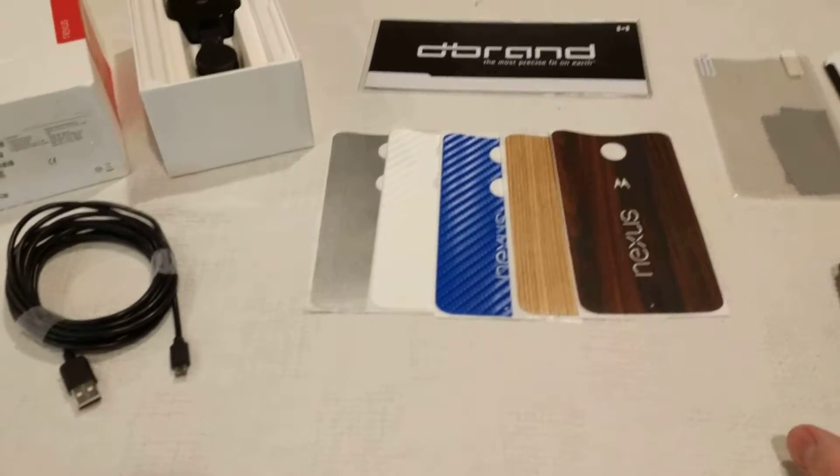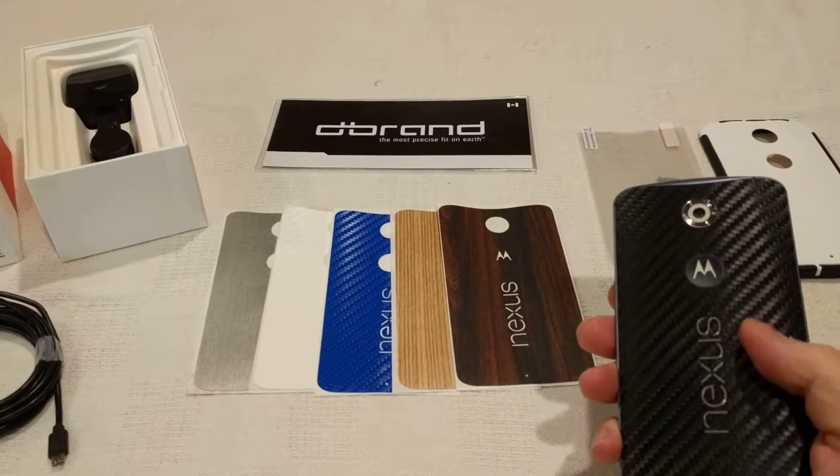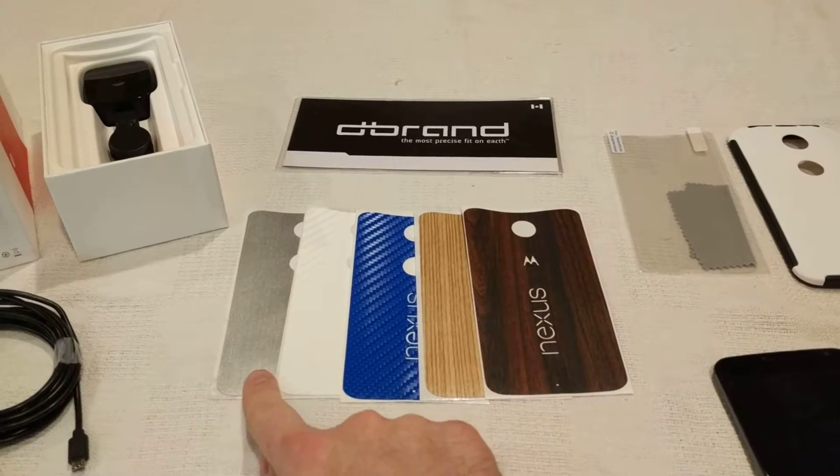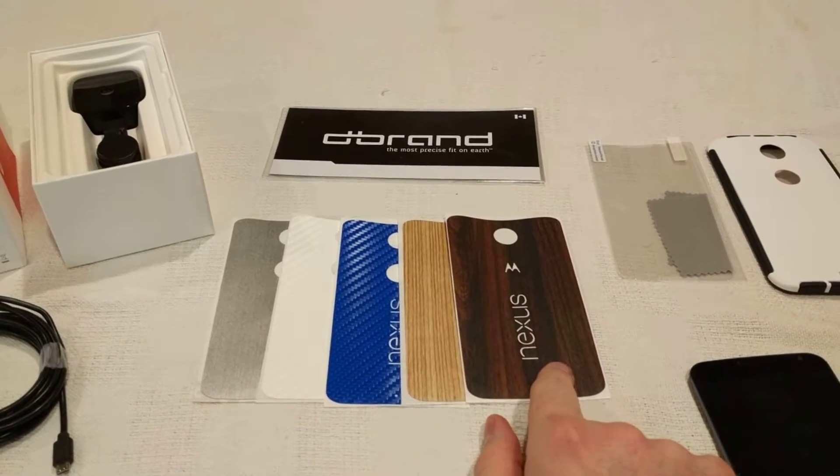D-brand vinyl skins, as you can see here. There are five plus the one on the back, so that's six. The options are black carbon fiber, brushed aluminum, white and blue carbon fiber, zebra wood, and mahogany.